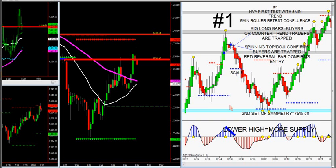The small spinning top indicated that the buyers are confirmed trapped. That's a red reversal bar. We had a lower high down here for more supply — more supply, lower high. That's a perfect setup, this is the ultimate perfect setup. You don't get better than this, there's no way you can miss this trade.